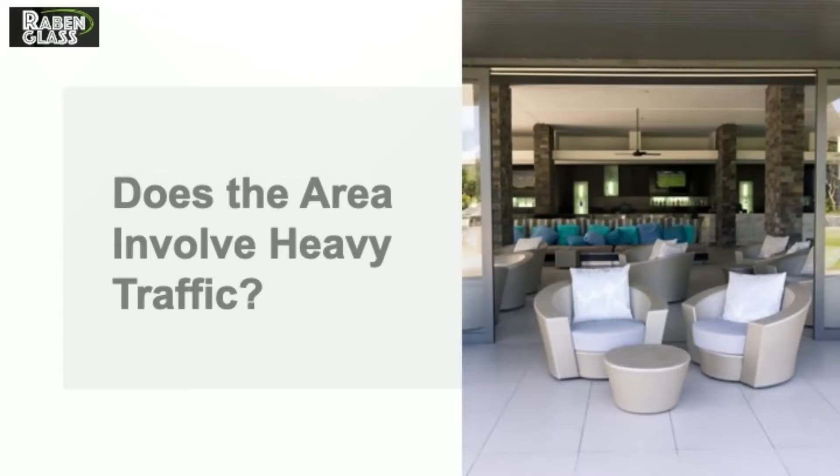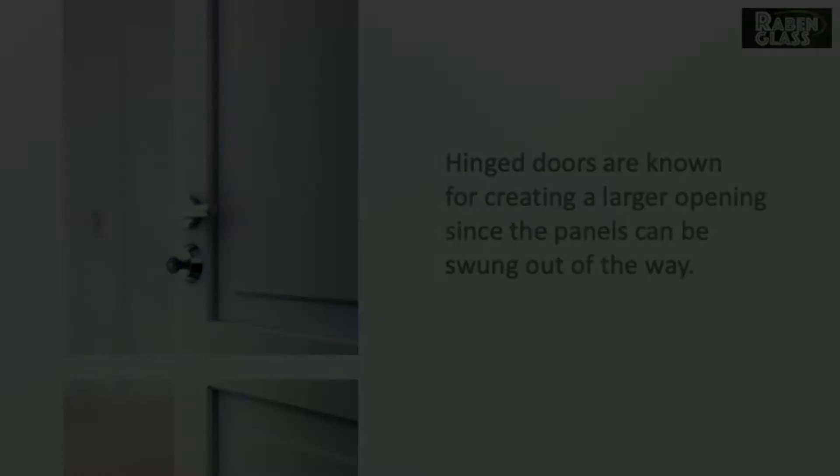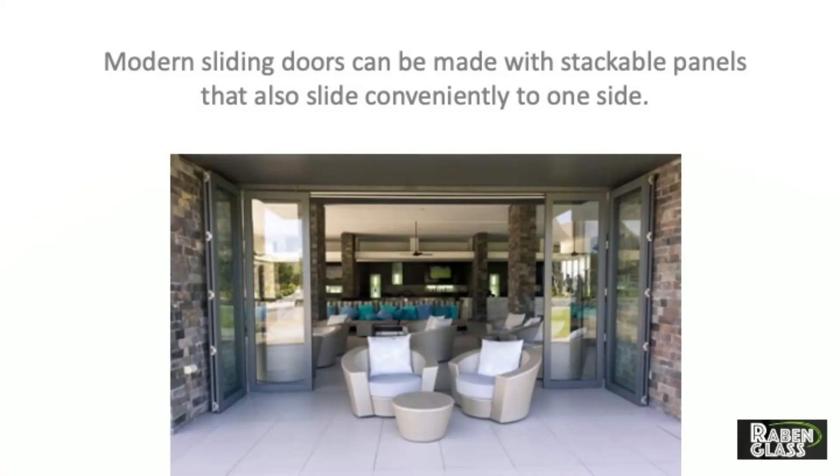Does the area involve heavy traffic? Hinged doors are known for creating a larger opening since the panels can be swung out of the way. Modern sliding doors can be made with stackable panels that also slide conveniently to one side.